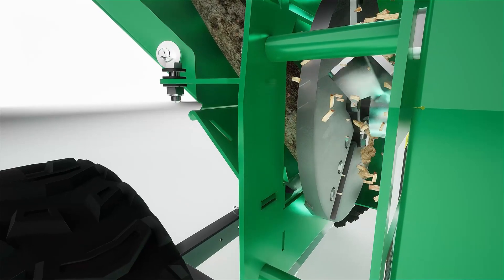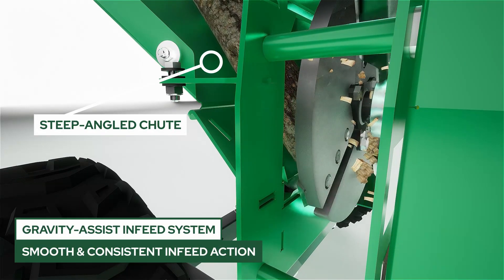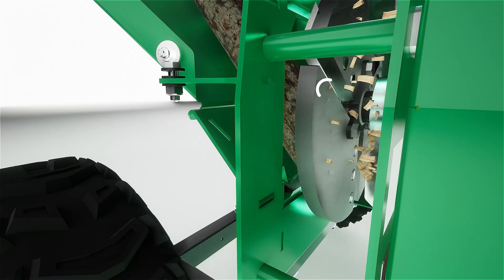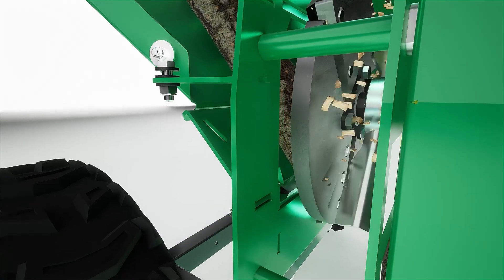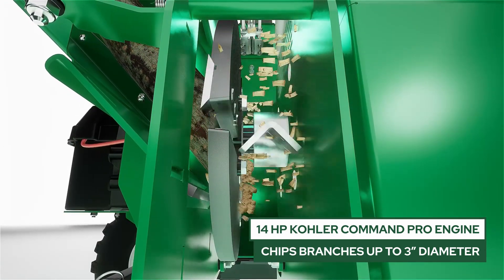The material is guided to the primary flywheel by the steeply angled infeed chute. Once it engages with the primary flywheel, the three-blade design facilitates a smooth, consistent and safe draw of the material. Spinning at just over 700 rpm, the primary flywheel efficiently utilizes the 14 horsepower of the Kohler Command Pro engine for chipping branches up to 3 inches in diameter.